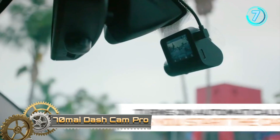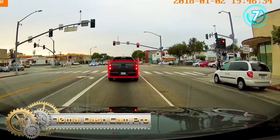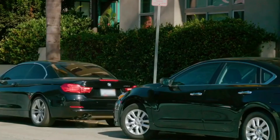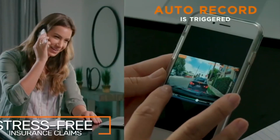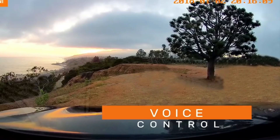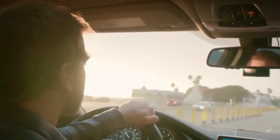70 My Dash Cam Pro. The 70 My Smart Dash Cam features a super high resolution of 1944 pixels along with WDR technology. Powered by Sony IMX335 image sensor, it provides excellent image quality with a 140-degree wide field of view that effectively reduces blind spots.